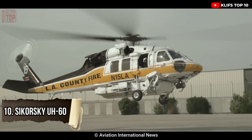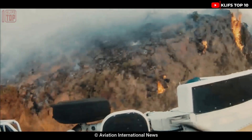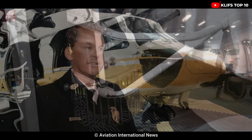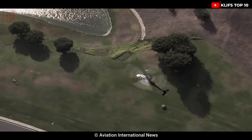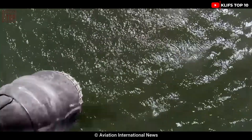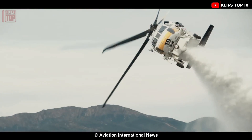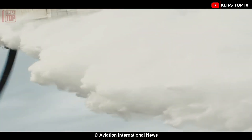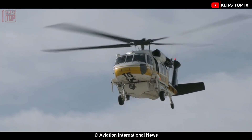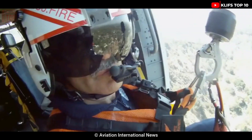Number 10: Sikorsky UH-60. It is a transport helicopter used by the United States military that entered service in 1978. Built to be reliable, fast, and powerful, it can transport a bucket of water with a capacity of more than 2,000 liters. At 19.7 meters long and 5.6 tons, it ensures stable and accurate delivery. Its two 3,700-horsepower engines give it a top speed of 294 kilometers per hour, a maximum altitude of 5,800 meters, and a range of 2,200 kilometers.